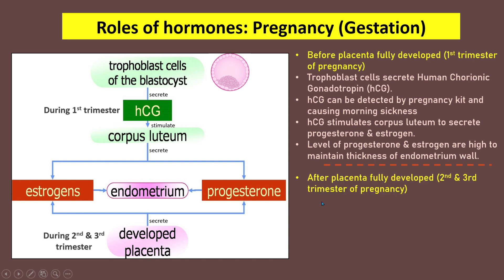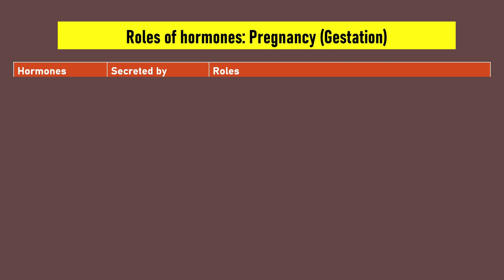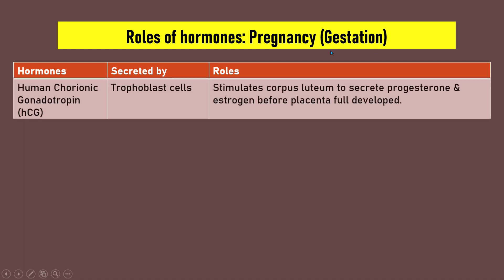After the placenta is fully developed, during the second and third trimester, the trophoblast cells have completely developed into the placenta, so there is no more secretion of HCG, causing the corpus luteum in the ovary to degenerate. Progesterone and estrogen levels are maintained high by the placenta. The first hormone, HCG, is secreted by trophoblast cells and its role is to stimulate the corpus luteum to secrete progesterone and estrogen before the placenta is fully developed.